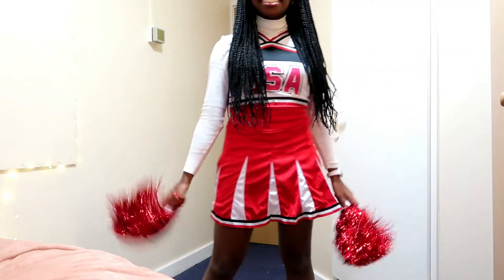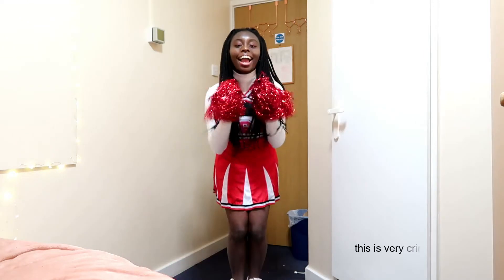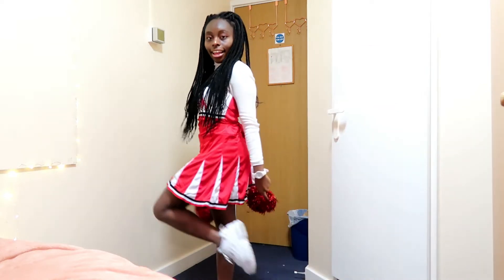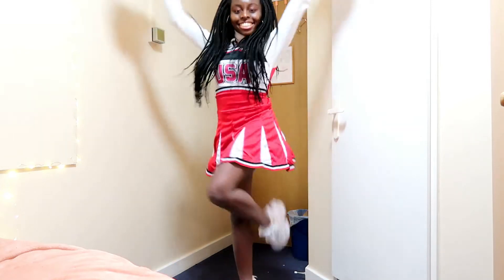The makeup and hair are ready, so now let's move on to the outfit. For my outfit I chose a cheerleader costume because I've always wanted to be one. Underneath I put on a white turtleneck sweater and I paired it with my favorite white sneakers.